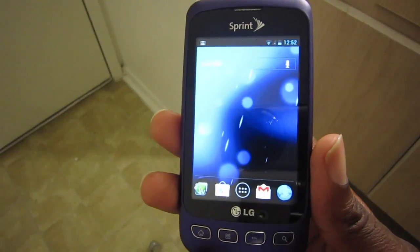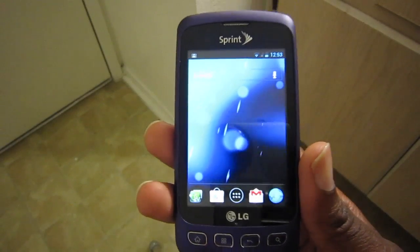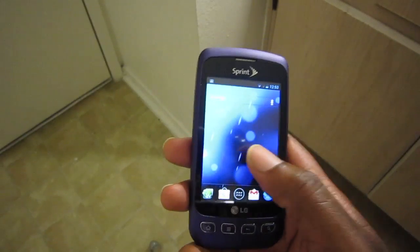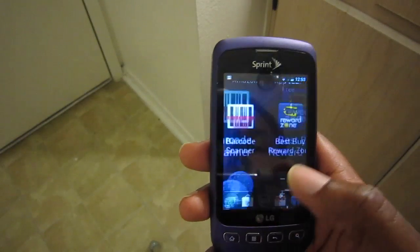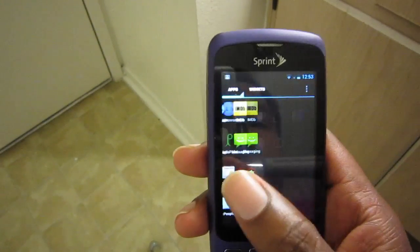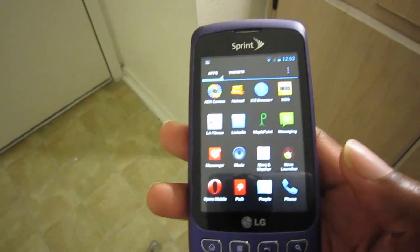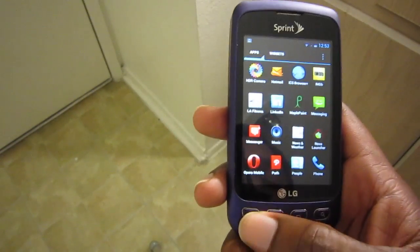The LG Optimus S has humble specs, but it runs CM9 almost flawlessly — it's very smooth. There are some bugs, but where this takes the phone, it's worth the bugs, at least for me.